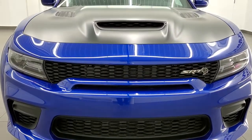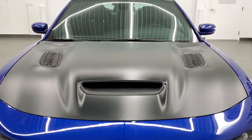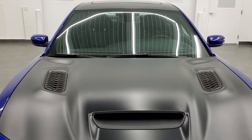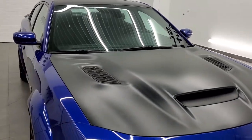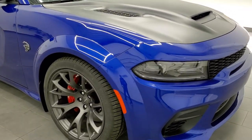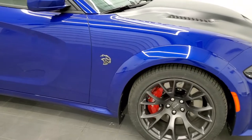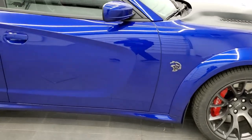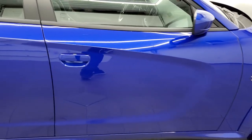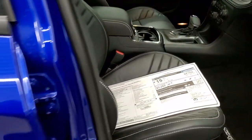It has the HID headlamps. This one also has the satin finish hood, roof, decklid, and spoiler group, which is a $3,495 option. It also has the 20-inch granite warp speed rims on here. We'll check out the original window sticker so you can get an idea of all the options on this car.